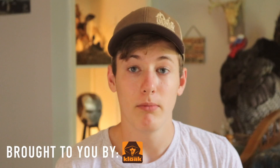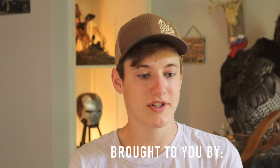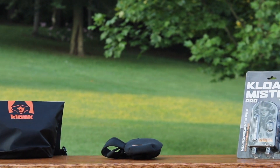I got everything out of the box and took a look at it. To be completely honest, it's actually been two days since I recorded that last footage. Life happens, I guess — but anyway, that's not what you came to hear about. Let's talk about the 2019 Hunter's Cloak products.